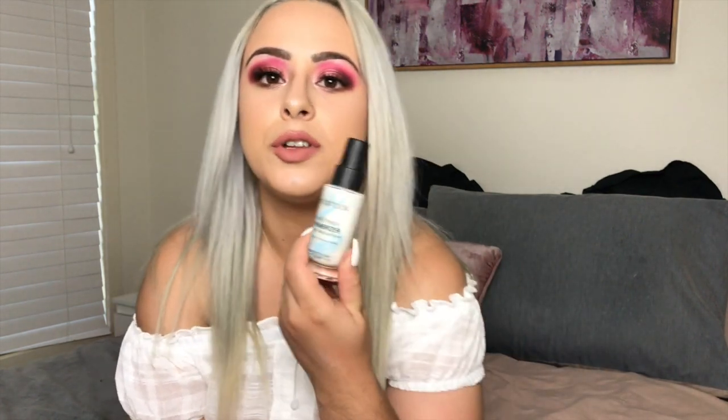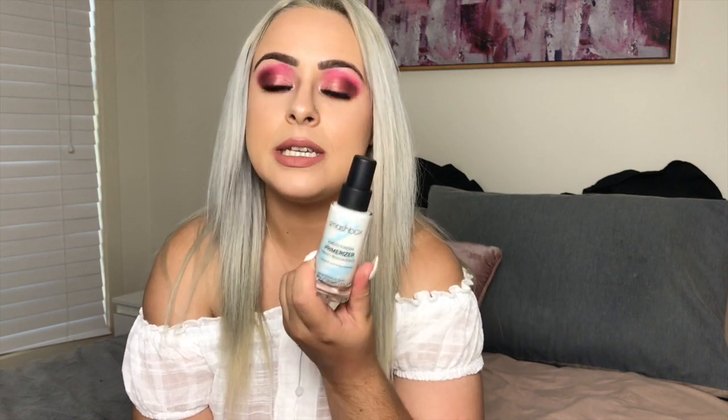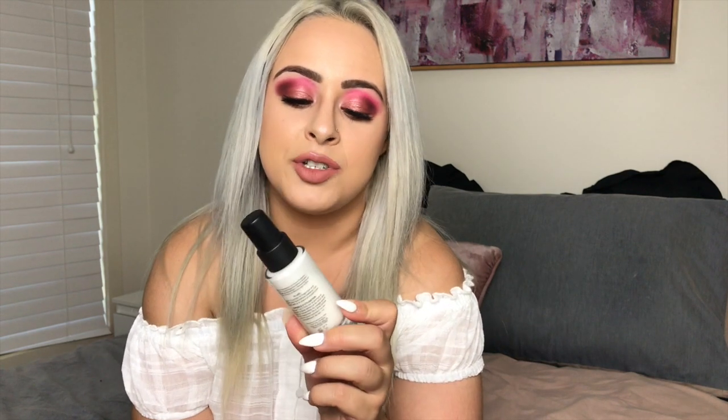My last two products — first is from Smashbox, the Photo Finish Primer. It claims to moisturize your skin as well as prime. I'm combination skin, and I found it actually dried out my skin a little more. I do still use it on clients depending on their skin type, but it's just not one I reach for anymore.